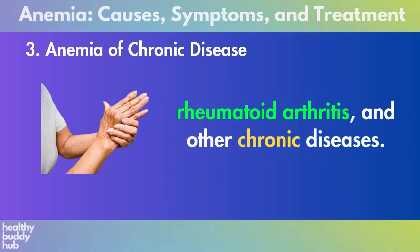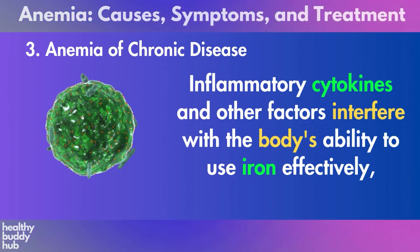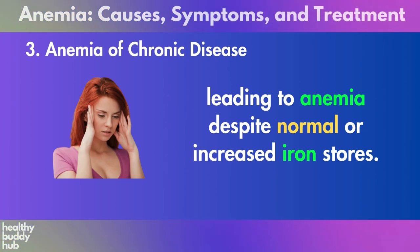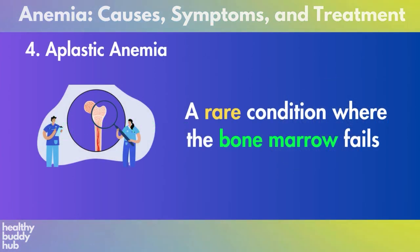Inflammatory cytokines and other factors interfere with the body's ability to use iron effectively, leading to anemia despite normal or increased iron stores. Four: aplastic anemia, a rare condition where the bone marrow fails to produce enough red blood cells, white blood cells, and platelets.